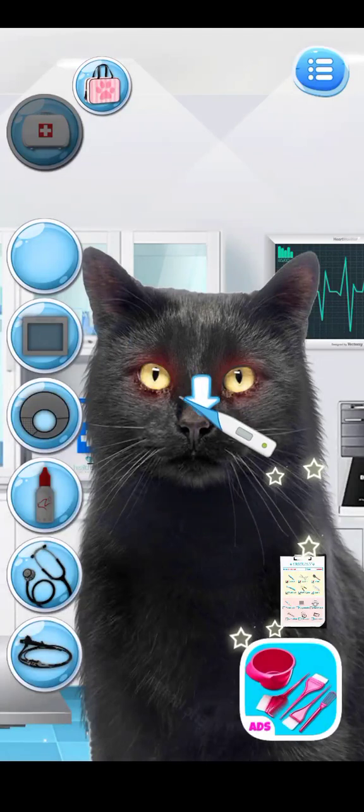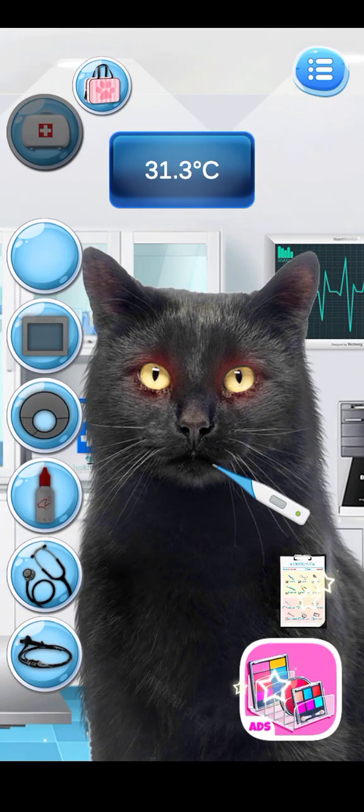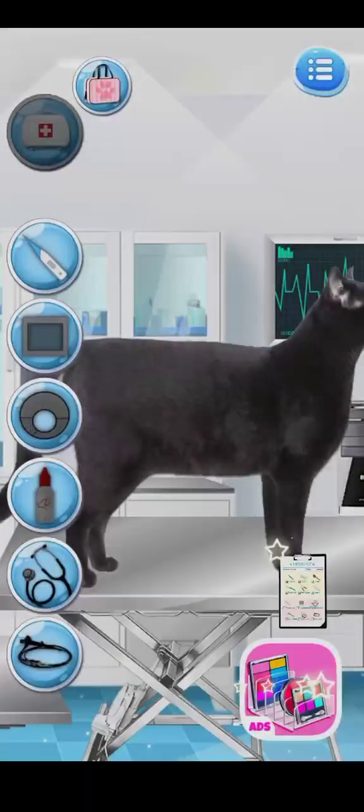Let's take the cute kitty's temperature. Okay, it's normal. Great!